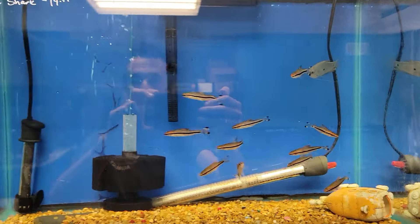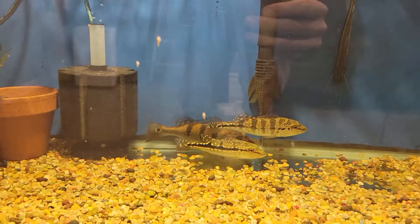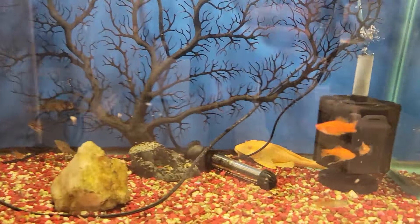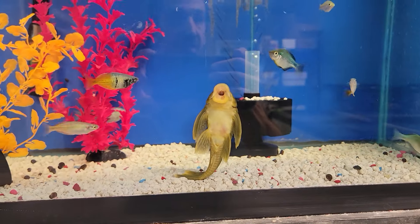We got some roseline sharks in here. We got some doriti rainbows and a couple bichirs. We got some more peacock bass down here. We got some swordtails, a nice albino sailfin pleco.